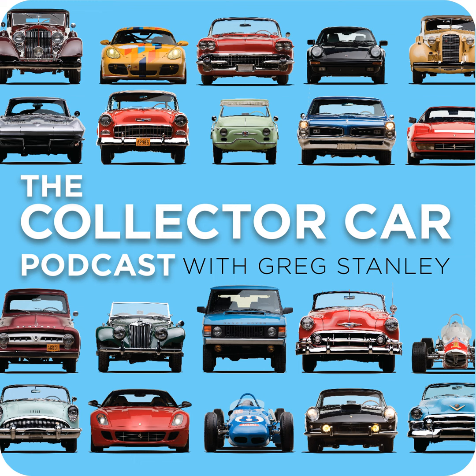Join the RM Sotheby's family by connecting with one of their car specialists at rmsothebys.com or contact me directly at gstanley@rmsothebys.com.